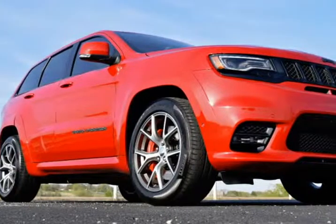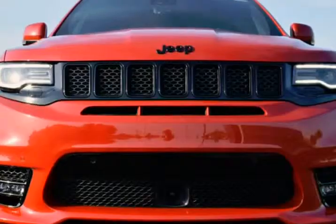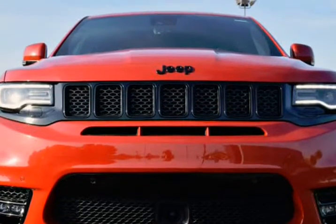This 2017 Jeep Grand Cherokee is brought to you by RLB Sales and Leasing. One Owner, Navigation System, Backup Camera.